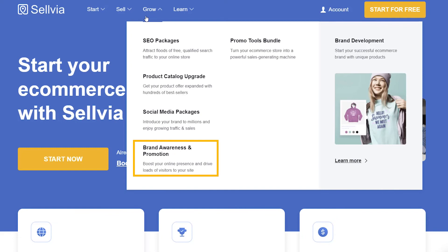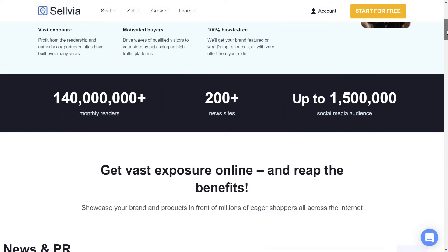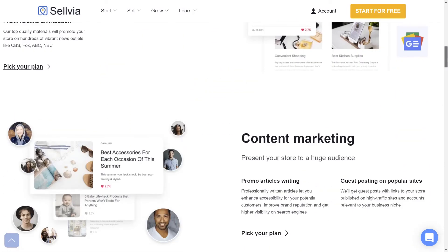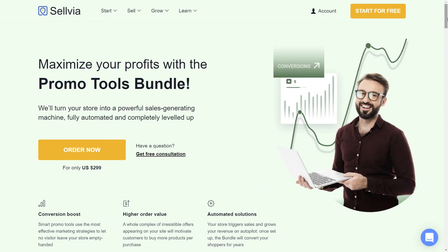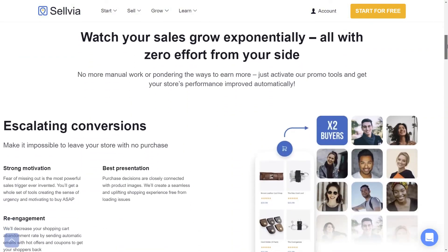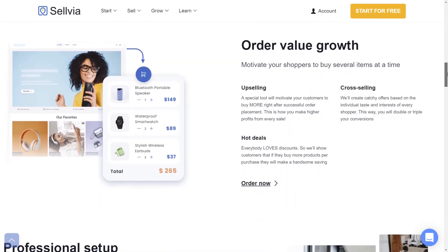The fifth service is Brand Awareness and Promotion — get a boost in profits and attention to your brand. It can help grow your online presence and flood your website with interested visitors willing to see what you have to offer. Last but not least, the Promo Tools Bundle. It can help you increase your average order value, make sales, and convert visitors into customers much easier — everyone will want to come back to you for more.